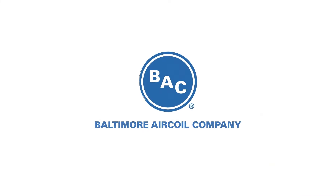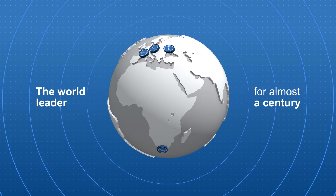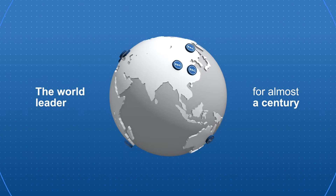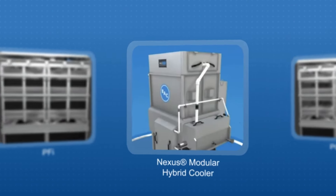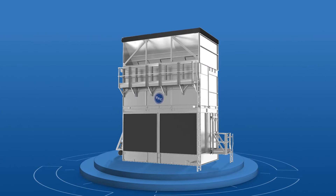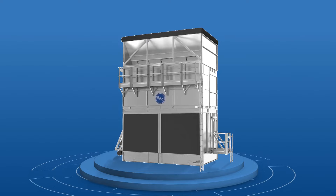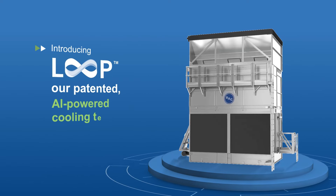Baltimore Air Coil Company has been the world leader for almost a century when it comes to meeting the challenges of optimizing cooling system performance by delivering innovative products that deliver exceptional value. And now, as we embark into a new era of machine intelligence, BAC is pleased to introduce Loop, our patented AI-powered cooling technology.